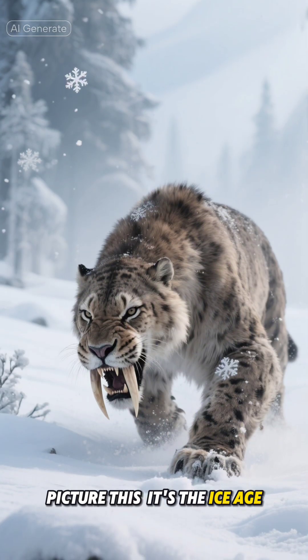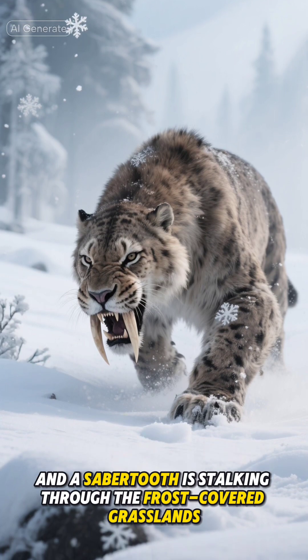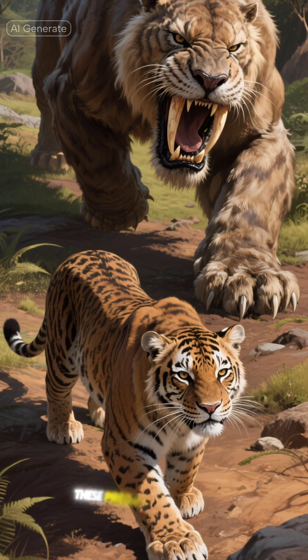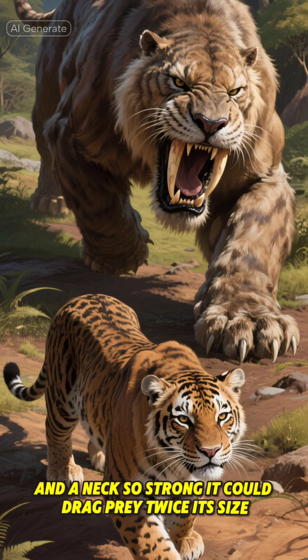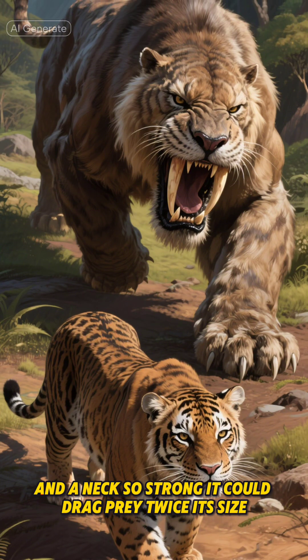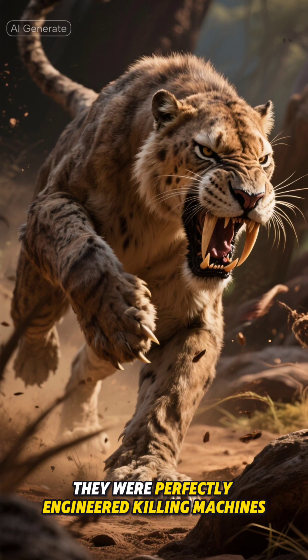Picture this: it's the Ice Age, and a saber-tooth is stalking through the frost-covered grasslands. Unlike modern big cats, these predators were built like tanks — muscular shoulders, powerful front limbs, and a neck so strong it could drag prey twice its size. They weren't just scary-looking; they were perfectly engineered killing machines.